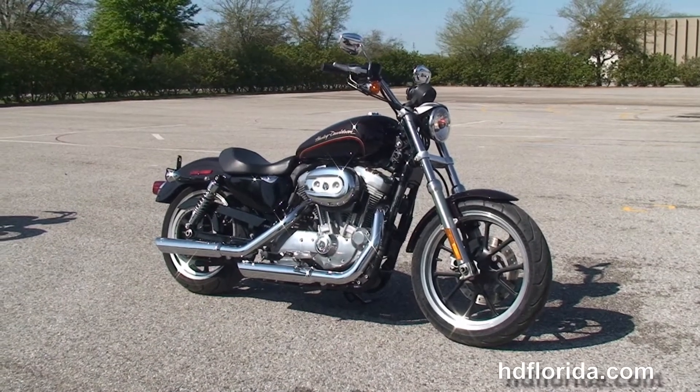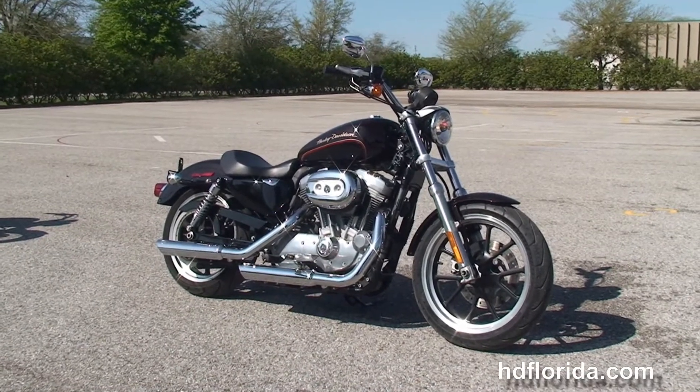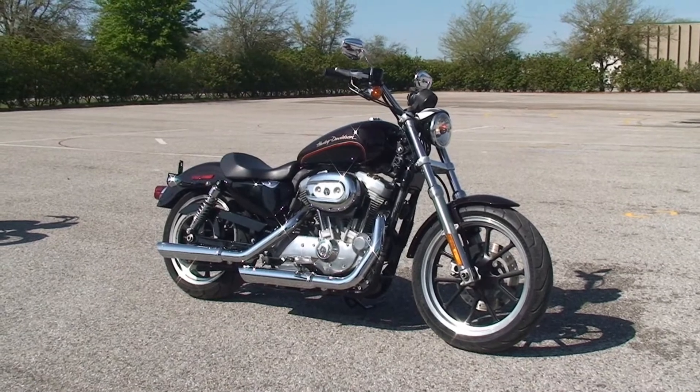For more information on the Super Low, click the link below and review the rest of our first-class inventory. Visit us at TampaHarley.com — we're always open 24/7. Remember to have one rockin', smokin', adrenaline-filled Harley day!